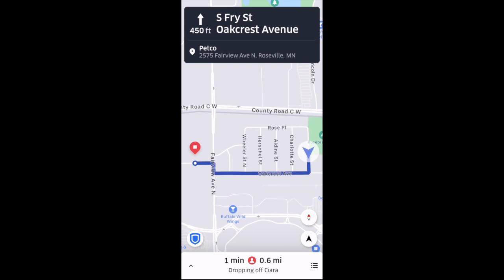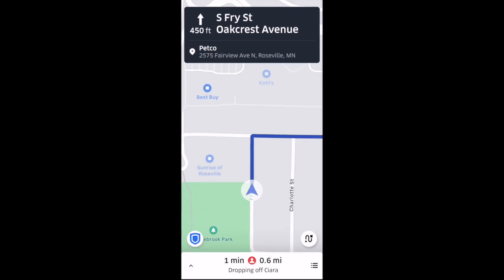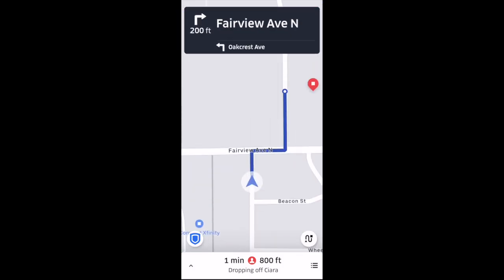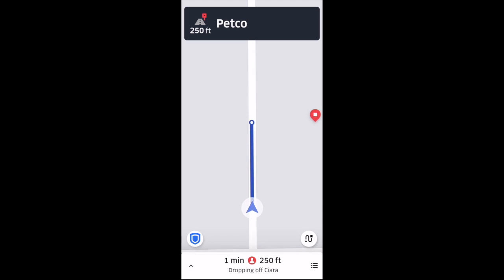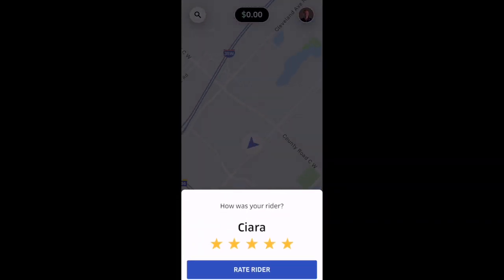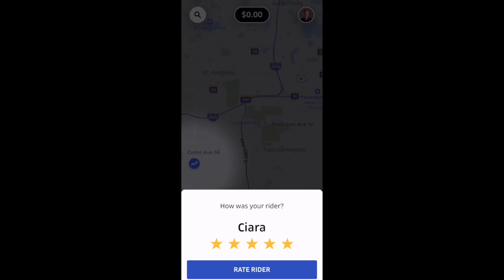And to navigate to the passenger's destination, again you'll just select that bottom right navigation arrow. And once you arrive at the passenger's destination, that bottom box will automatically slide up again. You'll slide over the complete Uber button. The ride is complete, and you will now have the option to rate the rider.